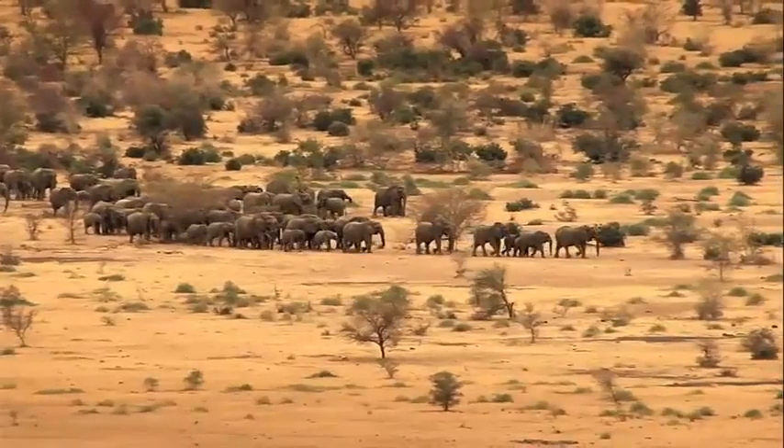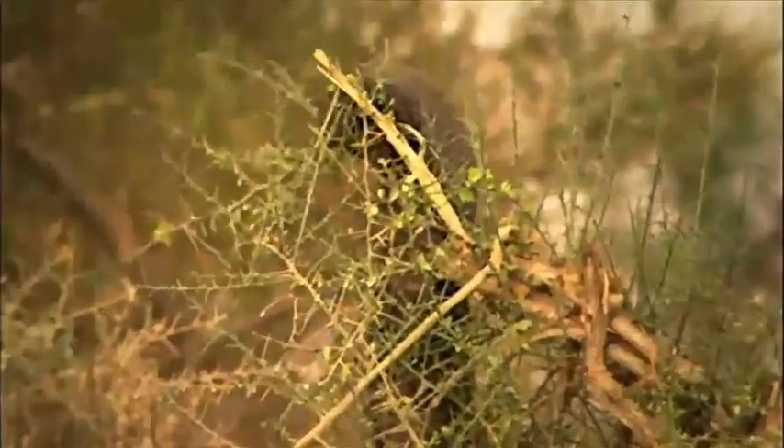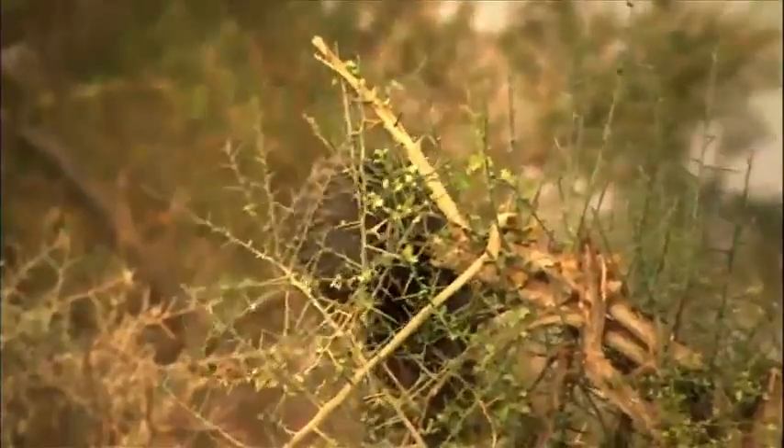And who can blame her? Elephants can smell water from miles away. They can tell if an animal is a friend or an enemy, and even make tools, all using their trunks.